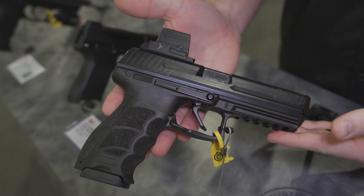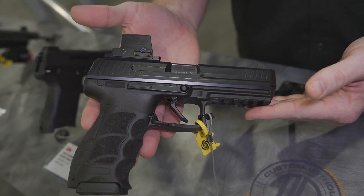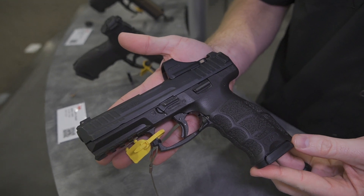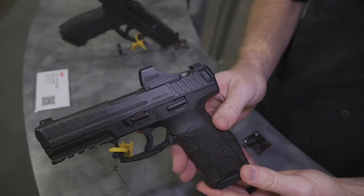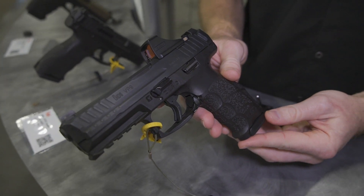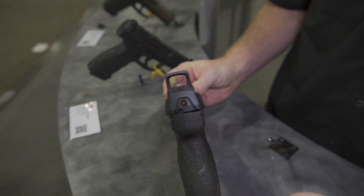Here we have the P30L variant one with the LTT flat face trigger and short reset kit as well. Here we have the VP9 full-size, also shipping with the Hollison SCS, which is again the low-profile sight — no optics plate, so it co-witnesses stock sight heights.